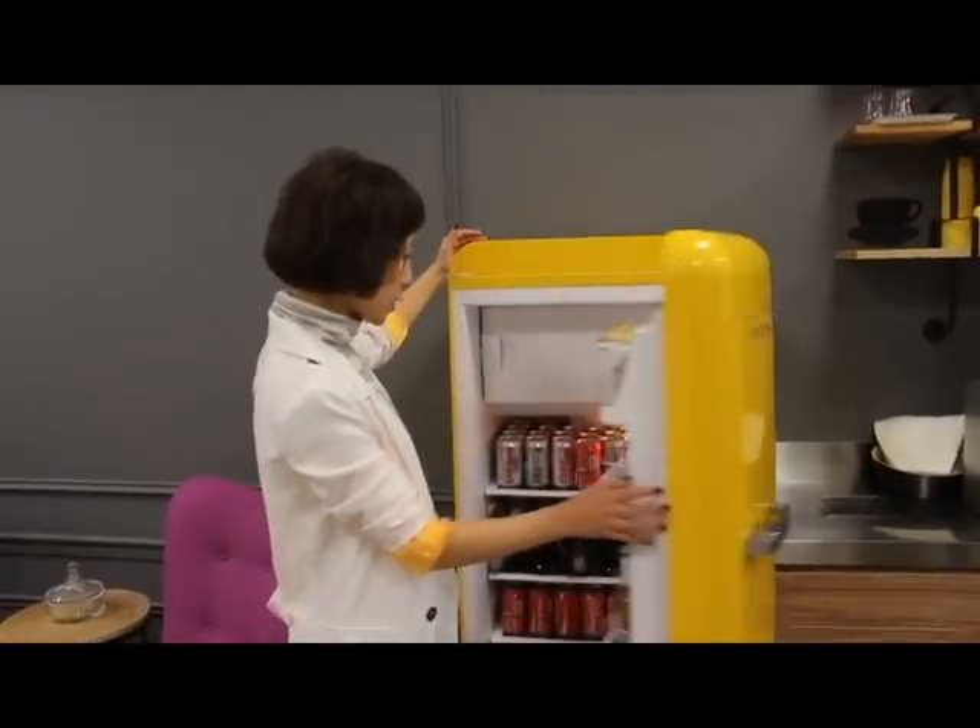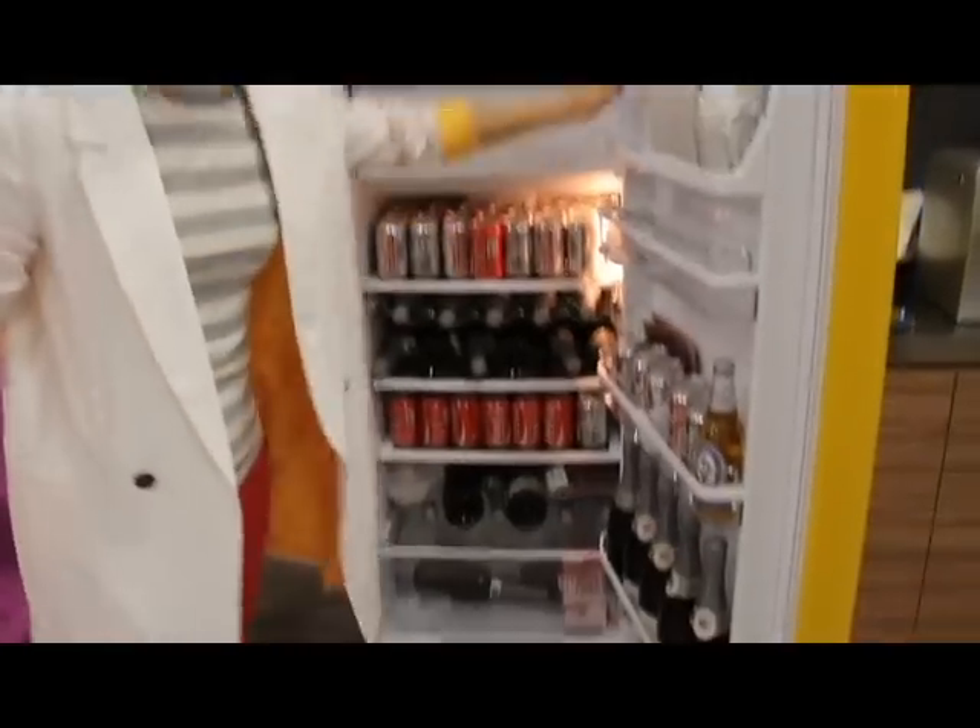We have our lovely fridge in which you can get free flow of water, coffee, tea, and soft drinks, and these are going to be for our launch party tomorrow.